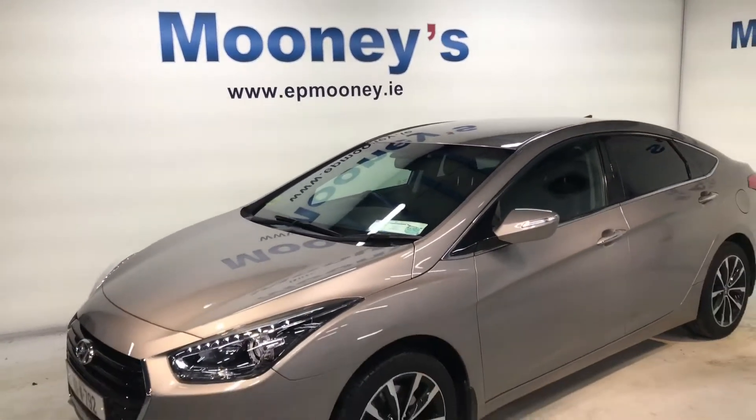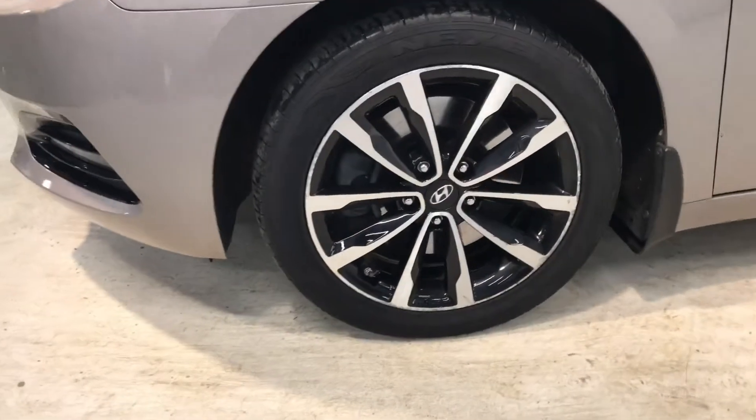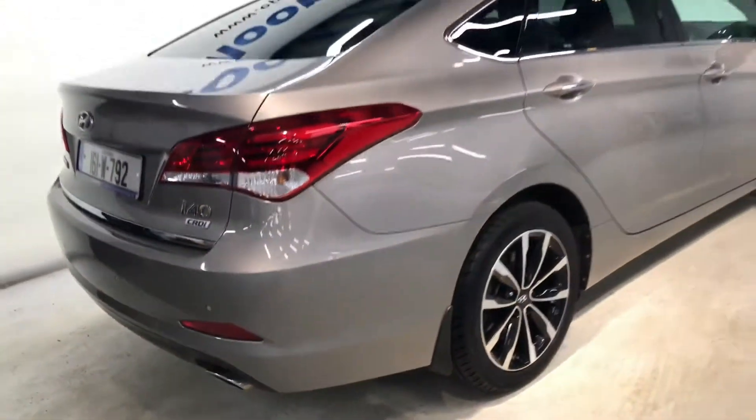Welcome to Mooney's Garage here on the Longwell Road. Today we would like to show you around this very highly specced Hyundai i40 that's just arrived into stock. This is the Comfort Plus saloon model.